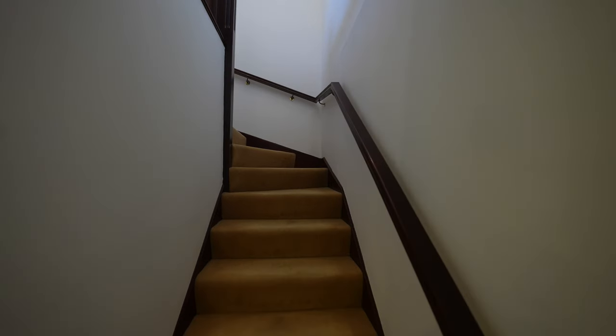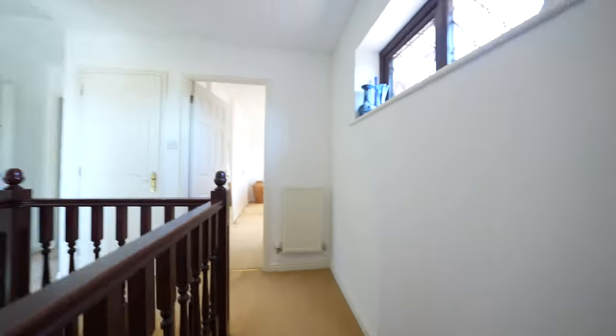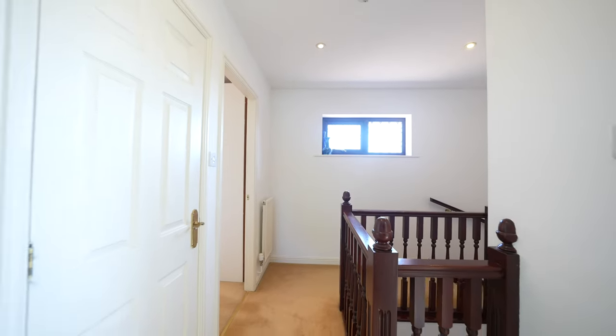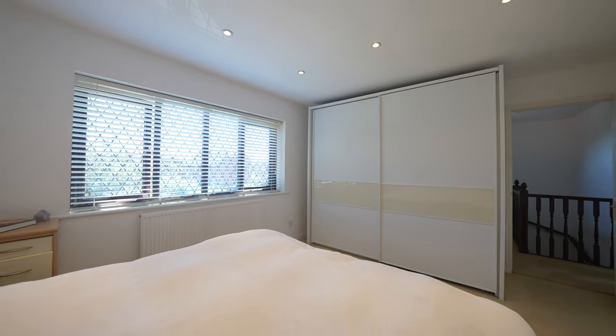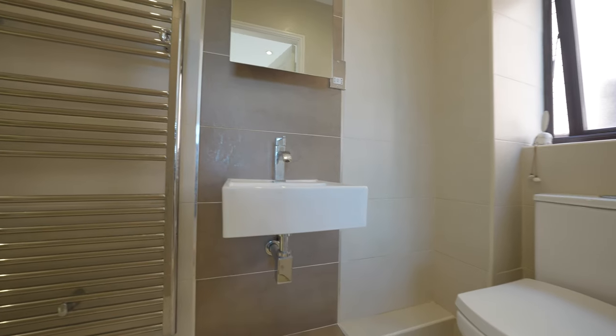Looking to the first floor, a staircase from the reception hall gives access to the first floor landing, with all rooms leading off. The central heating combination boiler is located within a cupboard on the landing area. The master bedroom is front-facing and benefits from a refitted en-suite housing a modern three-piece suite with an oversized shower cubicle with rain shower.